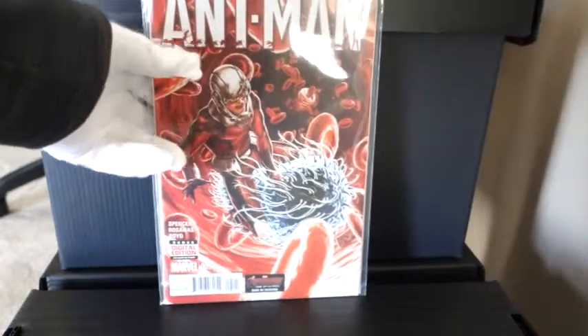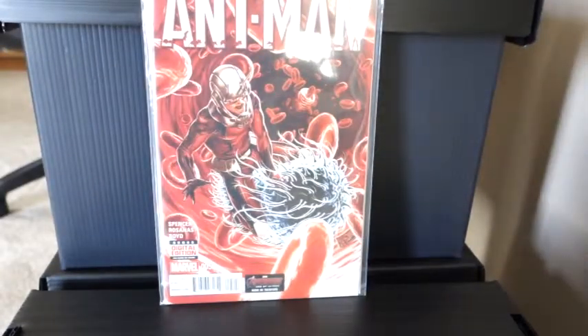What's up guys, welcome to my channel White Gloves and Comics. This short video covers some of the comic books I picked up at a local comic book store for the month of May. First off we have Ant-Man number five — nice bright red color with the veins inside there.